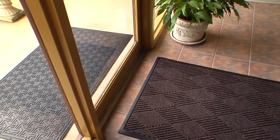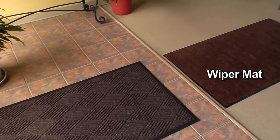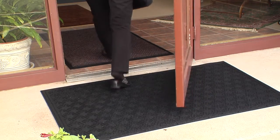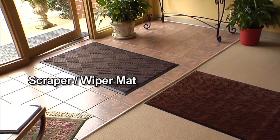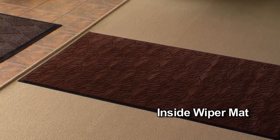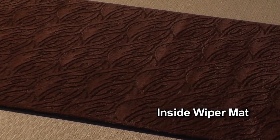This 3-mat system consists of an outside scraper mat, an inside scraper wiper mat, and an inside wiper mat. The outside scraper mat is designed to stop mud and large particles from being tracked inside, followed by an inside scraper wiper mat that provides scraping and wiping action to further remove dirt and moisture. The inside wiper mat is the last of the 3-mat system, designed to stop any remaining dust and moisture left after using the other mats.